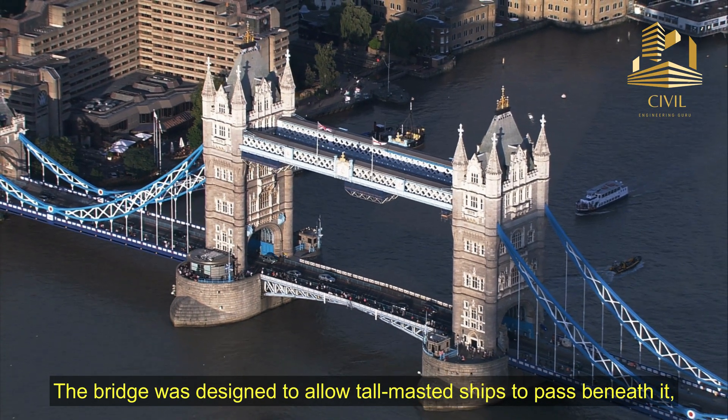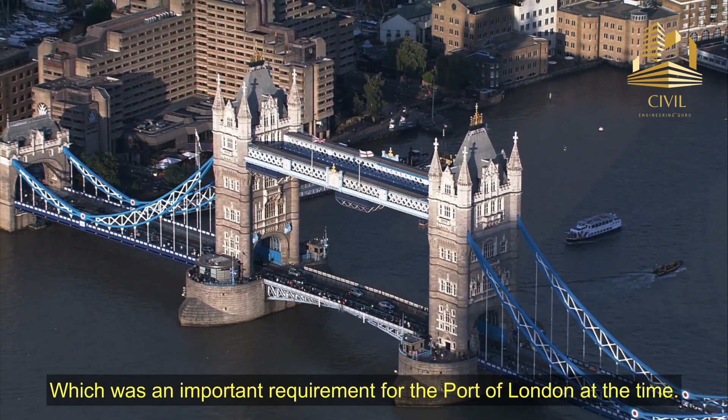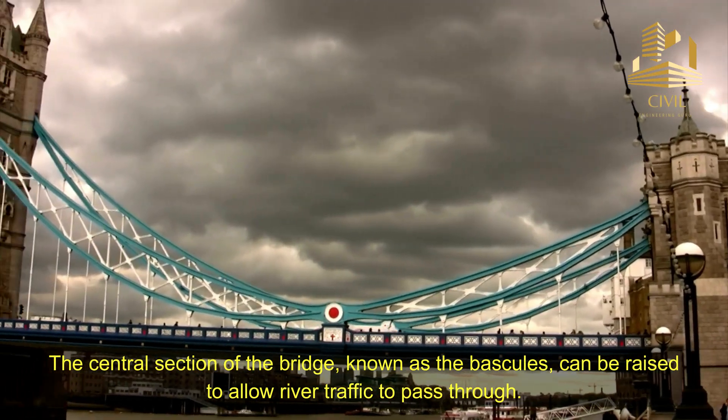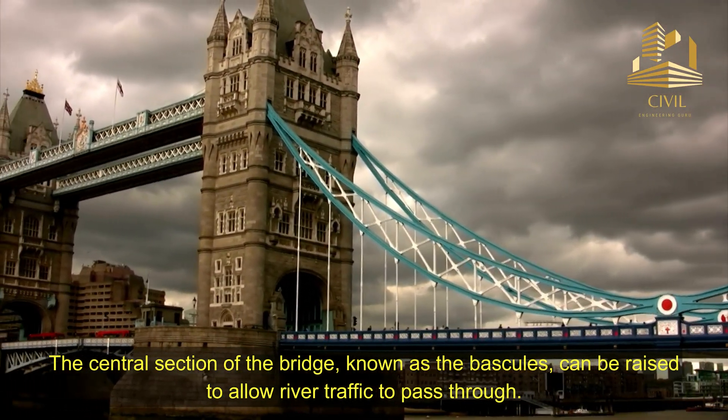The bridge was designed to allow tall-masted ships to pass beneath it, which was an important requirement for the Port of London at the time. The central section of the bridge, known as the bascules, can be raised to allow river traffic to pass through.